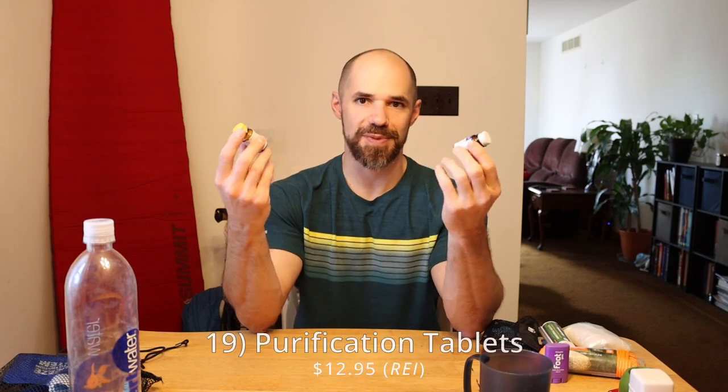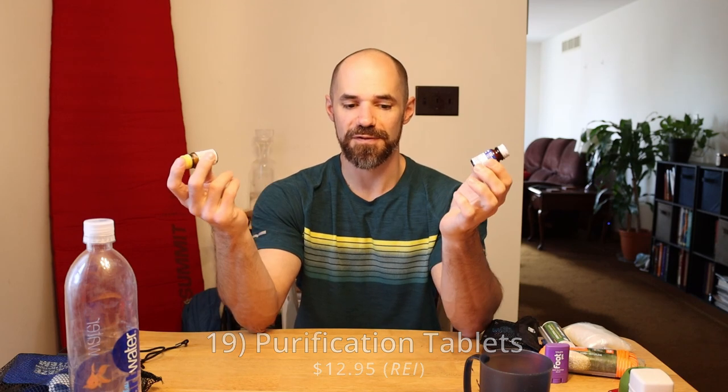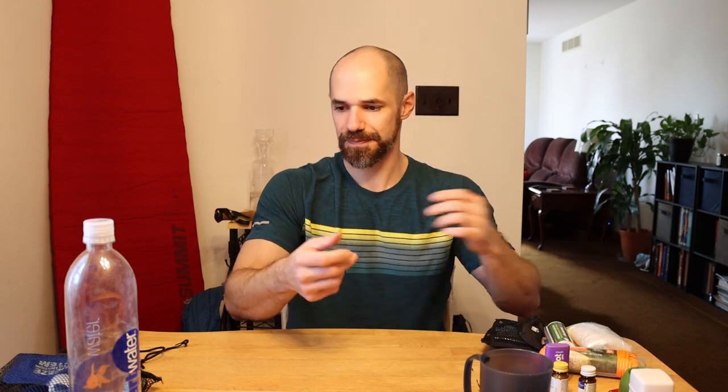Some things I bring but probably won't on future trips — unless I go overseas where water quality is questionable even after filtering — are these purification tablets. To be honest, I haven't used them at all. Most water here in the US, you can filter with a high-micron filter to remove bacteria and viruses. Worst case, you can always boil the water. I don't think I'm ever really going to use these tablets.